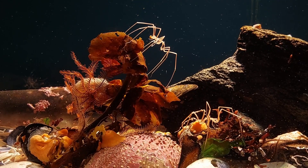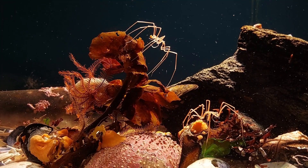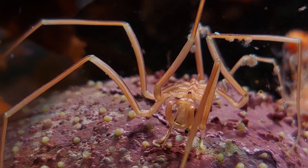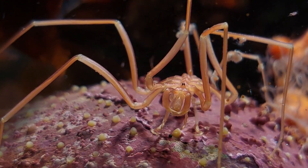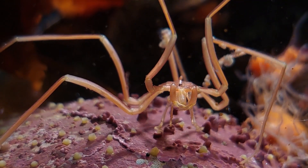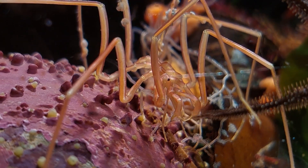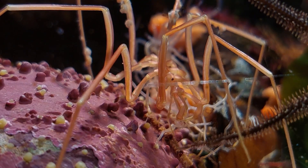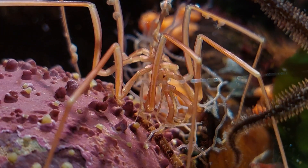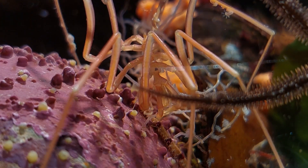Another video from the Sea Spider tank this time. This footage is actually from this winter, mainly from February, so the temperature in the tank is still quite cold. It's been fluctuating between 4 to 6 degrees Celsius most of the winter, which is not too far from the natural temperatures this time of year. The activity level of the creatures in the tank is still quite low, probably because of the low temperatures.